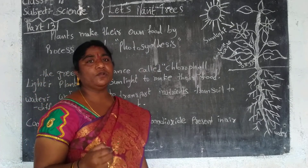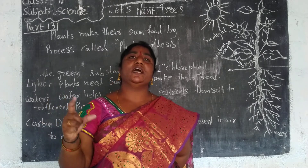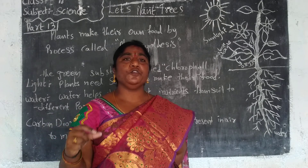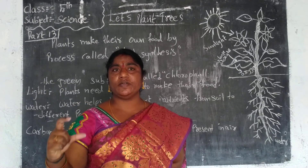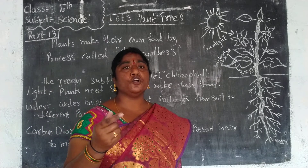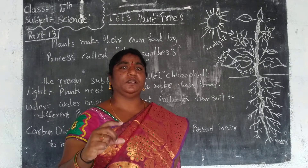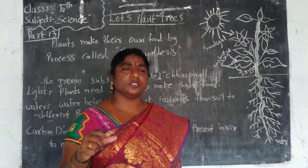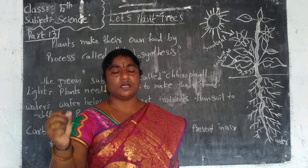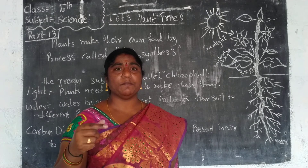Children, listen carefully. Last week we conducted the FA1 exams. Some students attended the exams and submitted their answer sheets at school. However, many children did not write the exam. Those who completed the FA1 exam and submitted their answer sheets will be promoted to the next class. Those who did not submit their answer sheets will not get attendance and will remain in fourth class.